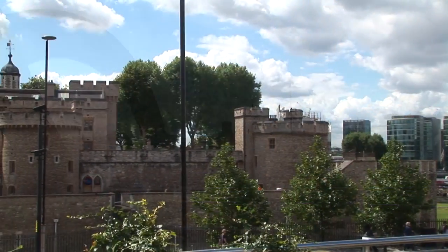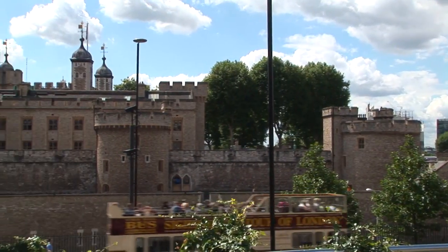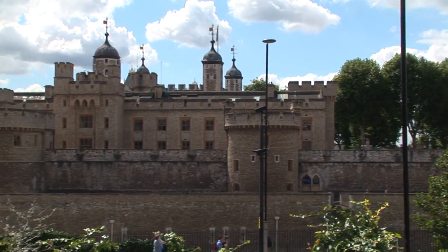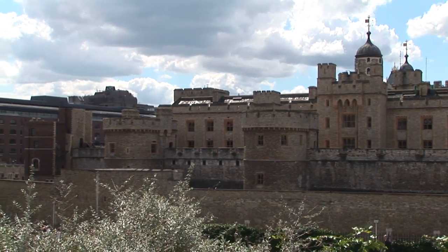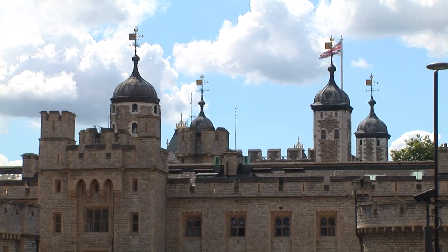The Tower of London is a landmark in central London, just outside the city of London. Today it is one of the world's major tourist attractions and a world heritage site, attracting over two million visitors a year from all over the world.